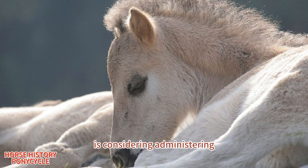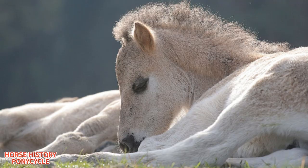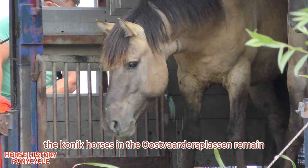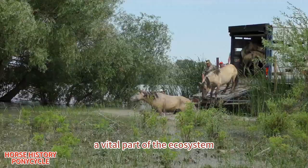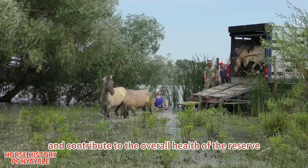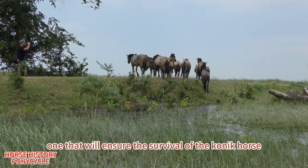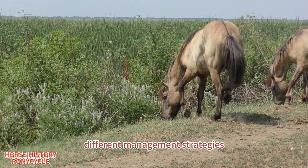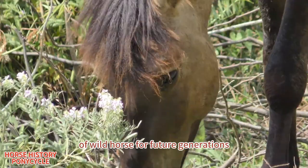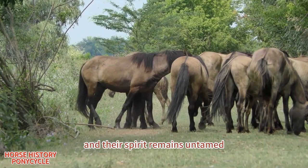In order to control the population size, the province of Flevoland is considering administering contraception to the Konik horses. Furthermore, around 200 Konik horses were brought to slaughter in 2021. Despite the controversy surrounding their management, the Konik horses in the Oostvaardersplassen remain a vital part of the ecosystem. They help to control vegetation growth, provide food for predators, and contribute to the overall health of the reserve. Efforts are being made to find a sustainable solution to the management of the reserve, one that will ensure the survival of the Konik horse and other wildlife in the area. By working together and exploring different management strategies, we can help to preserve this magnificent breed of wild horse for future generations. For the Konik horse, the wild is their home, and their spirit remains untamed.